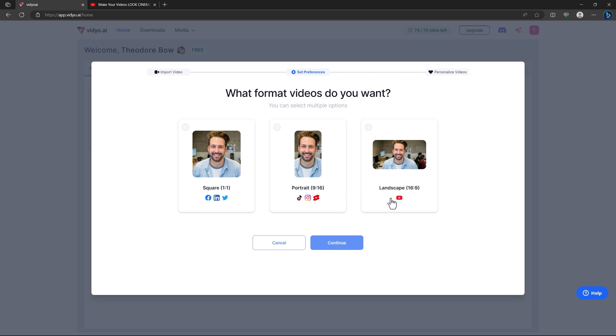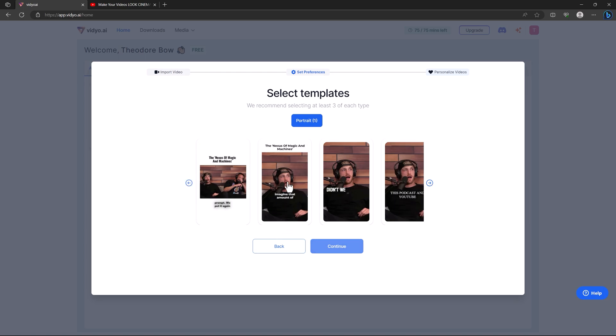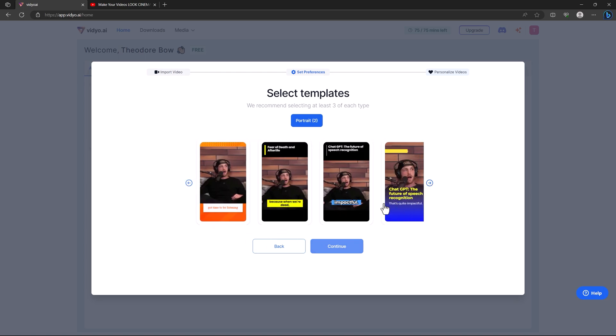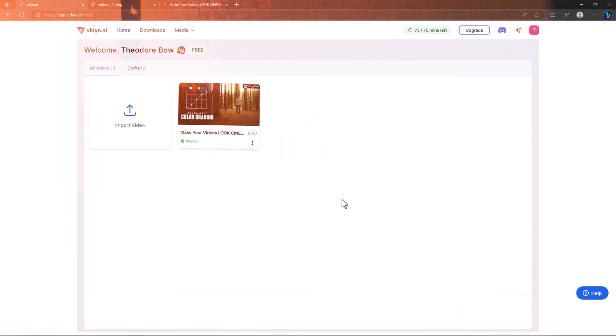Here you can see they are asking to create clips in formats of 1:1, 9:16, and 16:9. I'm going with 9:16 because it's compatible with TikTok, Instagram, and YouTube Shorts. Then you can select multiple templates — I'll select three different templates and hit continue and done.